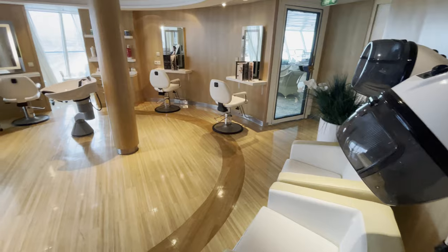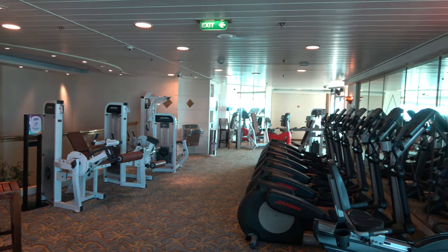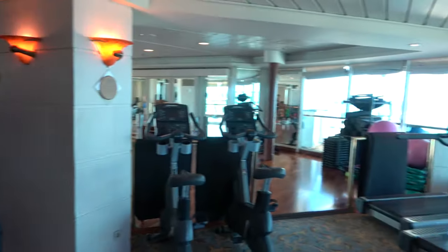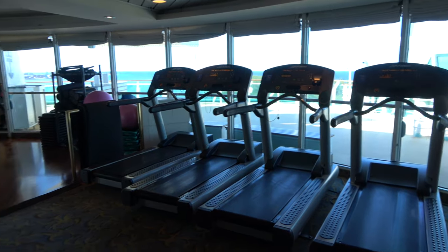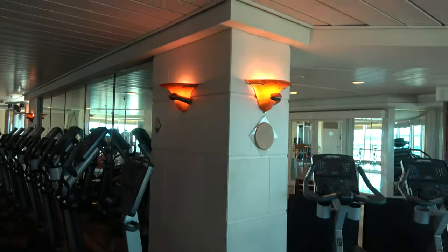On deck 10 at the back of the ship you'll find the gym on board. I spent my time at the buffet and the bars — I brought my gym clothes but only made it here to film. It's very well air-conditioned and has some cool snake lights, but it's here if you want it.